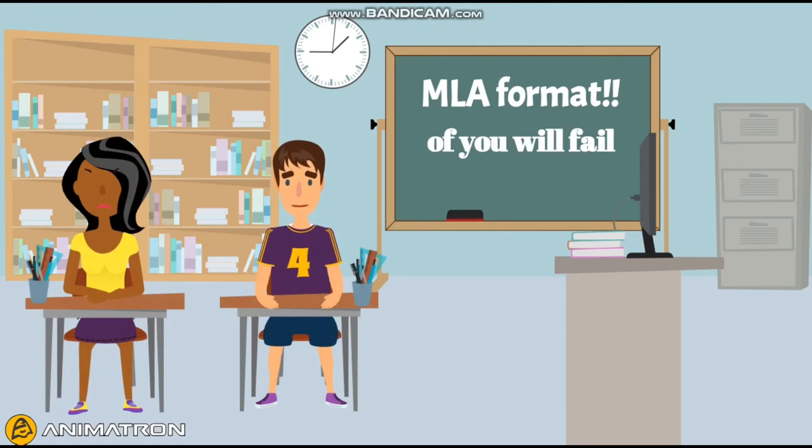Learning how to format in MLA style will help me through college because I will mostly use MLA to write papers or cite sources. Getting through college is just halfway through my goal. My main goal is to become a physical therapist, and using MLA format will help me reach that goal.